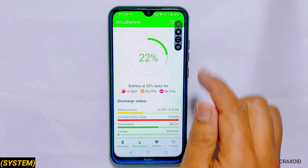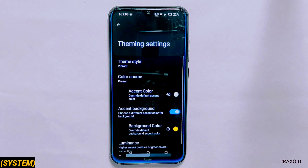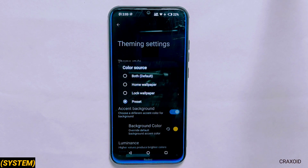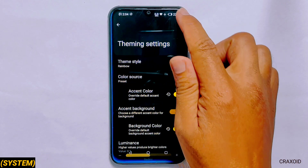The game space looks something like this on your gaming app. Below you will find the theme section from where you can change theme style to eight different options. You can also choose a color source as well as options like home wallpapers, lock wallpaper and a preset option to change the accent color.